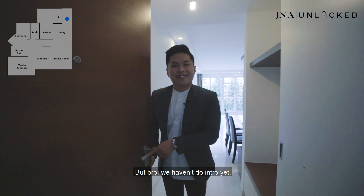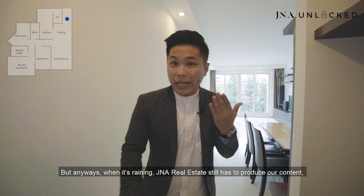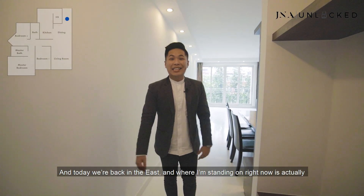Hey, come on in! But bro, we haven't done the intro yet. We've done the intro so many times already. Anyways, when it's raining outside, J&A Real Estate still has to produce our content, still have to carry on our home tour, and today we are back in the East.